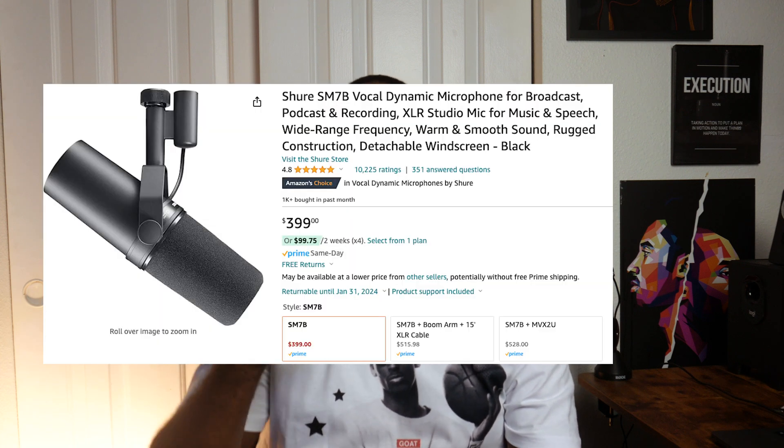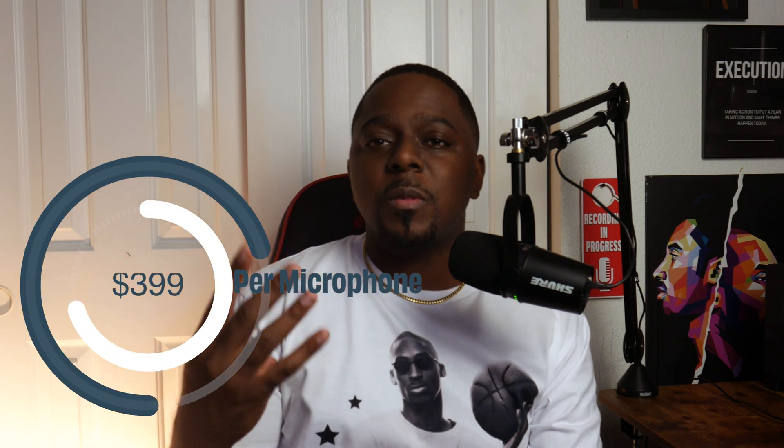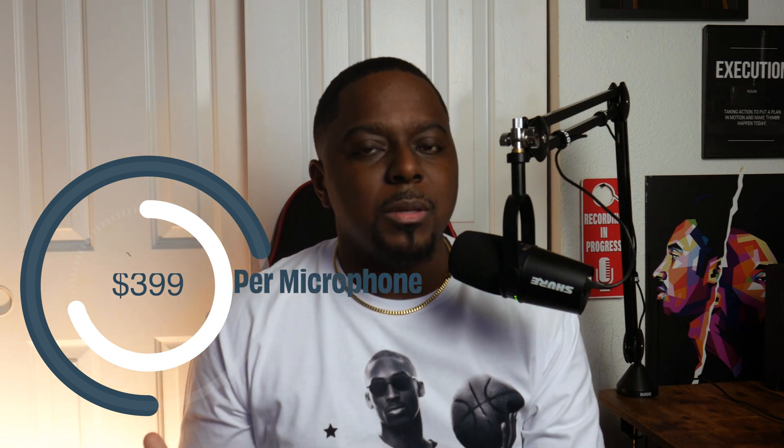As somebody who has studied this stuff and has about 15 microphones, I don't even have the SM7B. I think people go for it because it's the most expensive, most well-known expensive podcast microphone. But it's really not all that great. Number one, because of the price point — if you want four of those for your studio, you'll spend about 300 bucks per microphone, so with just mics alone you're already over a thousand dollars. That's already a reason not to use those microphones to build your studio.